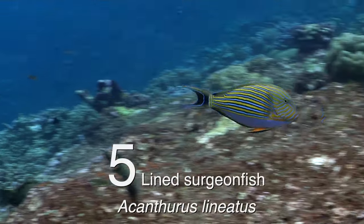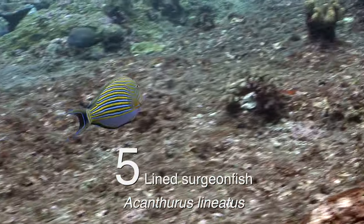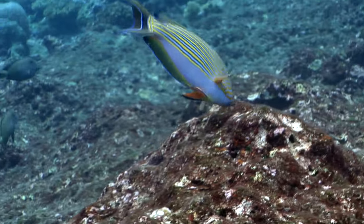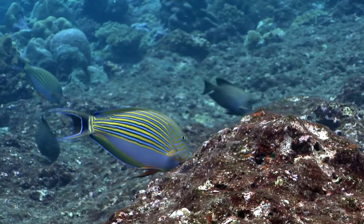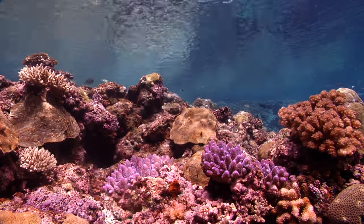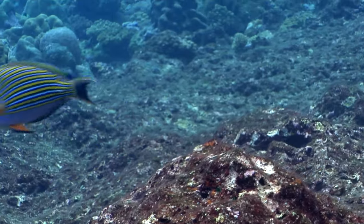At number five, the strikingly coloured lined surgeonfish. This supercharged herbivore lives in the often wild shallows where they ride the surge waves with grace and speed. They are usually hard to film or photograph because of their habitat, but in the Solomons, the 900-plus islands create glassy, calm shallows where we can catch glimpses of species that are often very hard to get to.